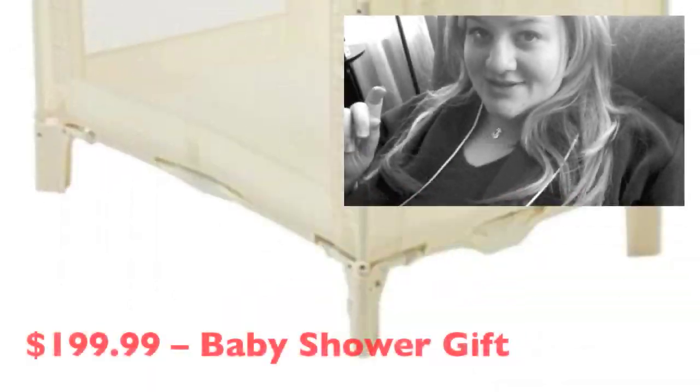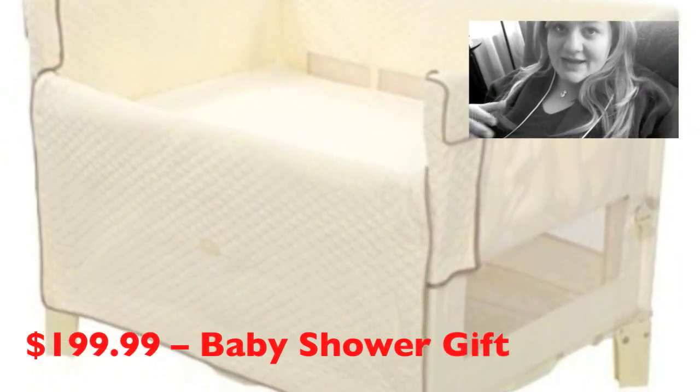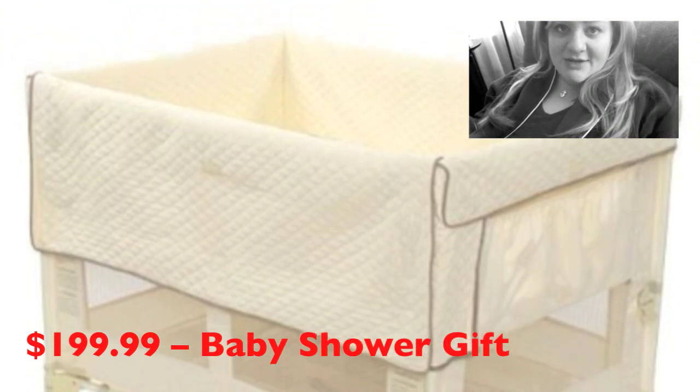The only thing is we already have one upstairs — it's our co-sleeper by Arms Reach. If you have twins, I would definitely recommend getting the Arms Reach co-sleeper because it's larger and it turns into a play yard when they get older too. But the problem is I don't want to be lugging it up and down stairs because it's about 40 pounds.